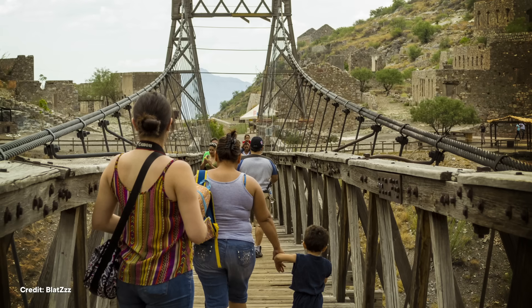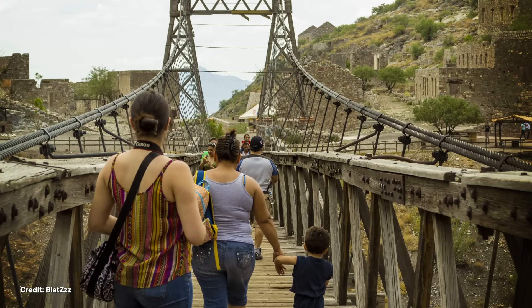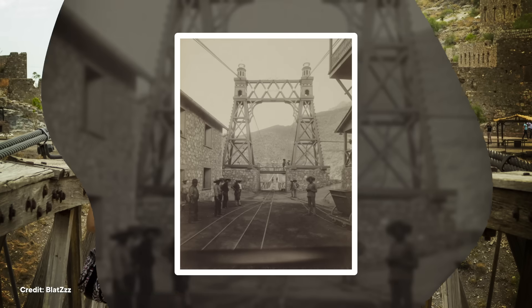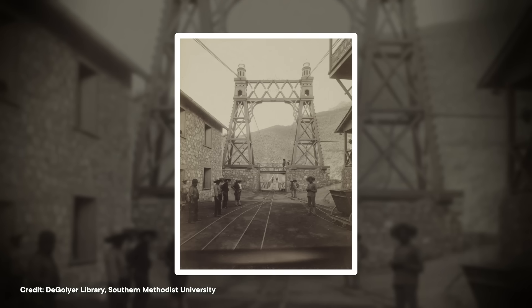Today, Ojuela, in the rural state of Durango in northern Mexico, is a ghost town populated only by occasional tourists. Like many of the ghost towns that dot the US and Mexico, its success relied on the extraction of precious metals beneath the surface.